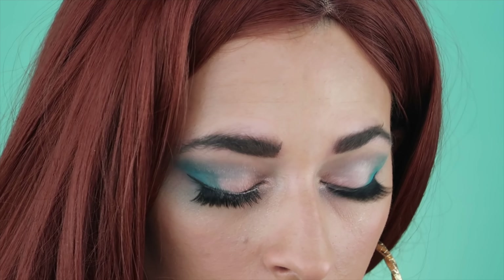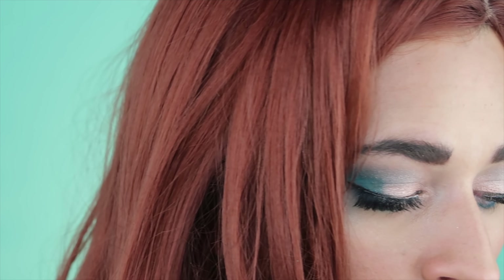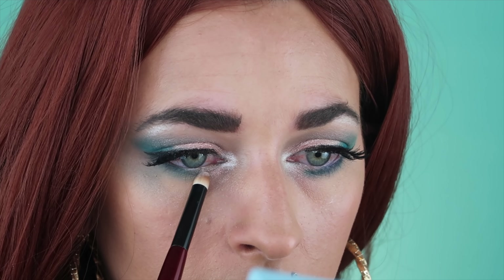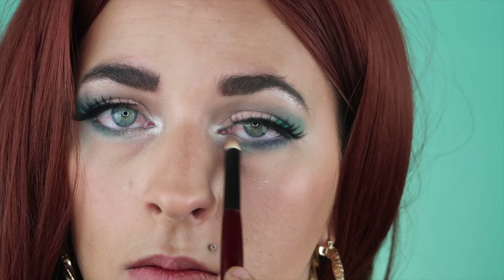I really like that tealy shade a lot. I'm fanning my eyes because you guys can see they're starting to turn red — anytime I do my waterline, my eyes just don't appreciate it at all. Then right in that inner corner we're going to take Cullinan, which is that very very white shade. And then we're going to buff this out with the Wealthy shade, which is a very nude — not white white, but like a cream shade.